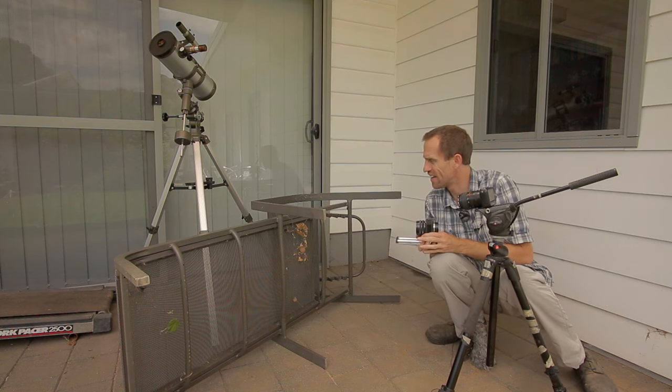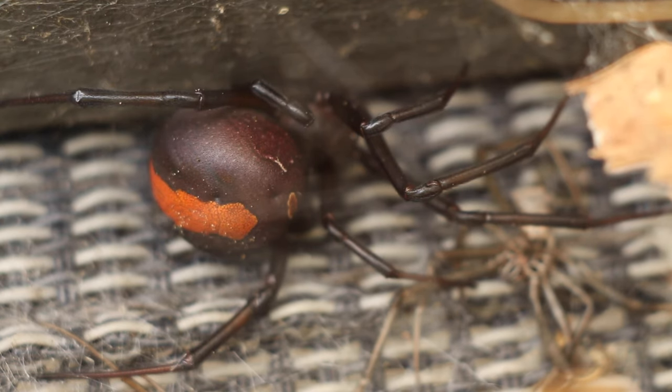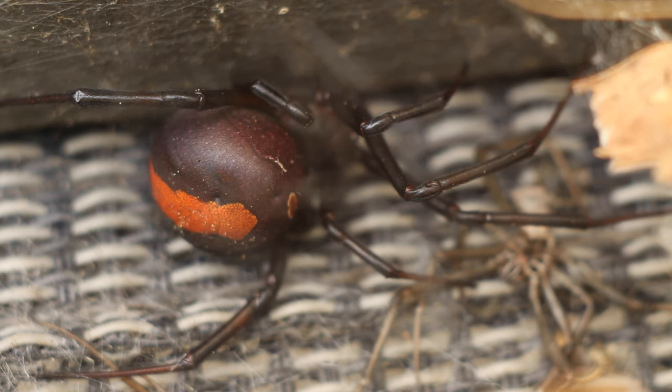Let's break out the bigger lenses and get a closer look. Let's go. This is quite a large female red-back. The male red-back is much smaller, only brown in colour, and is seldom seen.